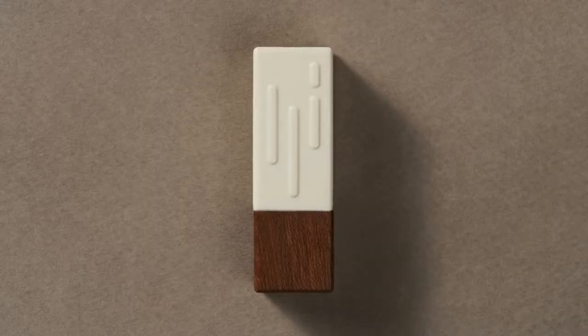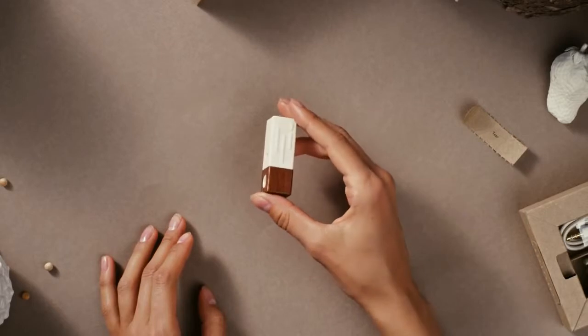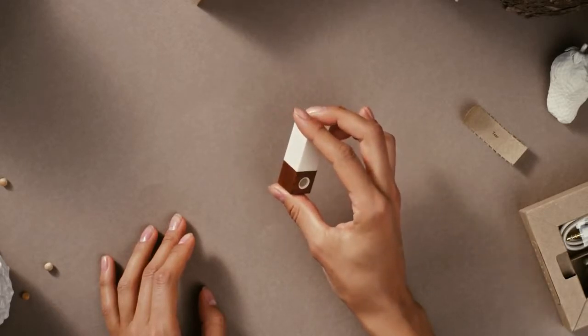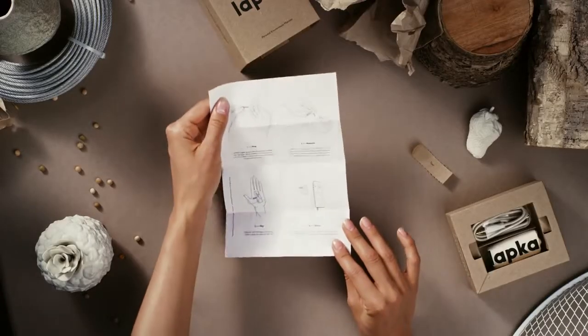The device is light, cute, and believe it or not, it tests for electromagnetic fields. The box also comes with a cable, a pouch, and some instructions.